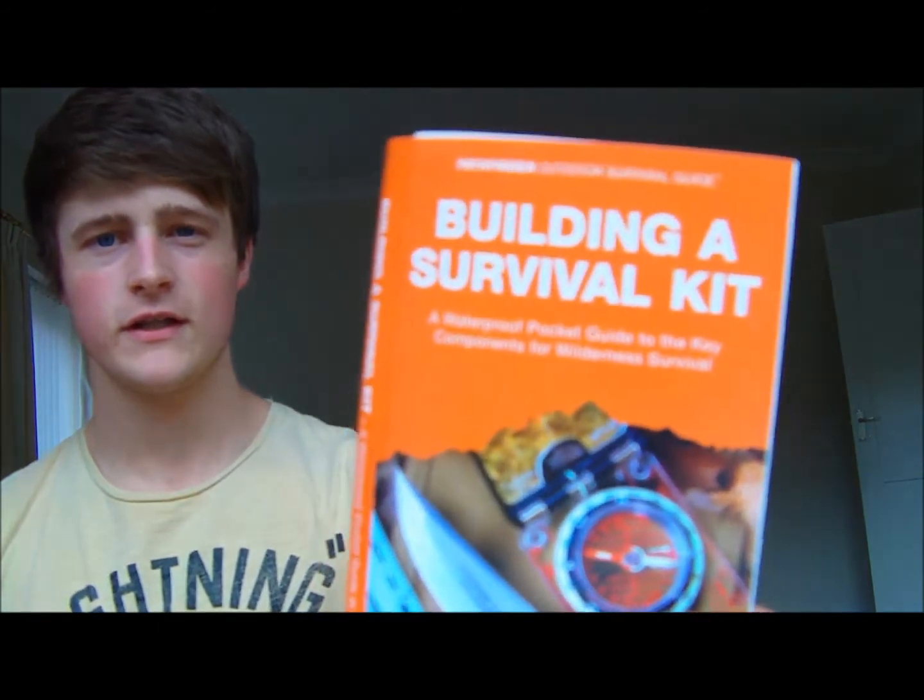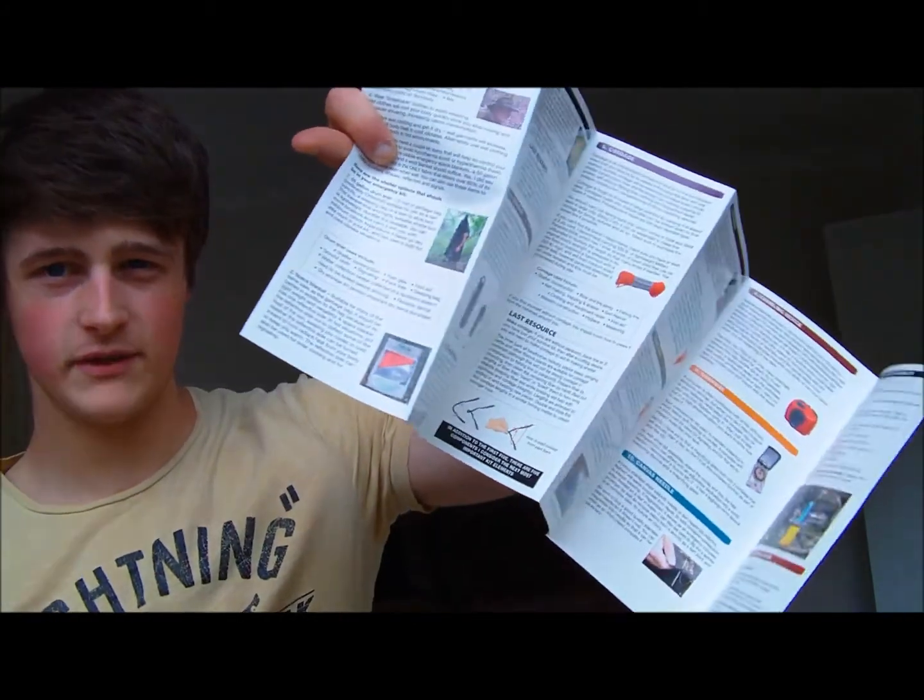Building a survival kit is the next guide. This covers all the details on building a survival kit. As you can see, it opens out like that and they actually fold out fully as well.